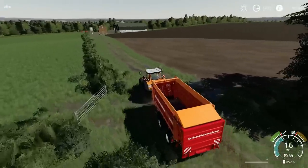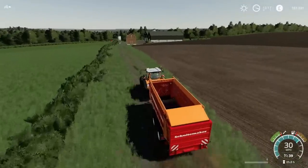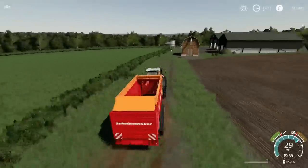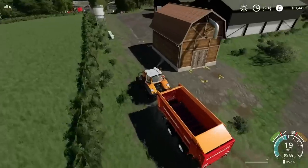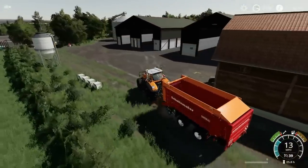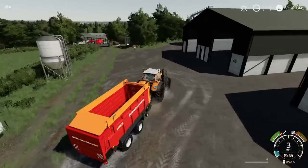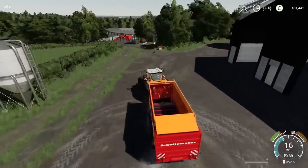Rather than just leaving this by the side of the field, let's put it away. The untrack's over at the store because the fertiliser spreader has almost run out, so that's going to need some more fertiliser. Another 6,400 is going to go on fertiliser.